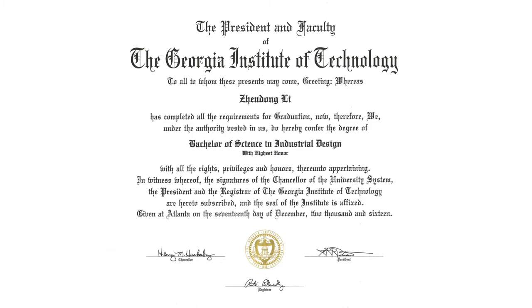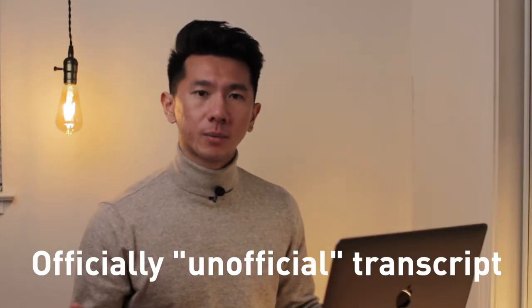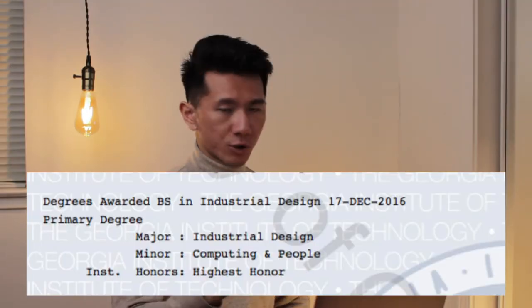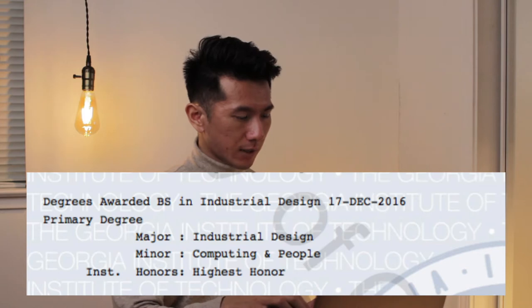My diploma from 2016. Now I'm going to put up my officially unofficial transcript and go through all the courses I took and see what went down from there. Freshman year — let's dive right in. Major, minor: computer science, people thread, which is the HCI thread. Fall 2012 was my first semester at Georgia Tech. This says pre-industrial design because back then there was no industrial design major as a freshman.